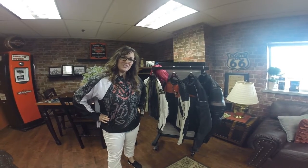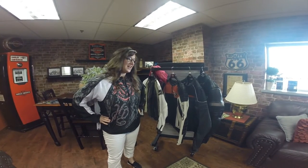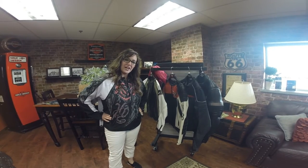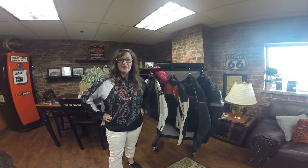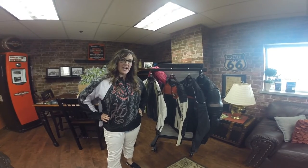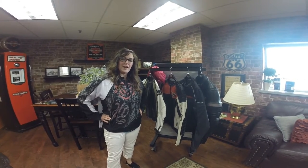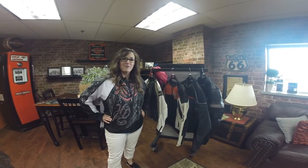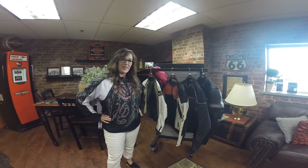Hi Harley-Davidson of Appleton customers. This is Heather in Motor Clothes and I just wanted to talk to you guys a little bit this week about our riding jackets and the differences between a lot of them. We actually have three main differences between our riding jackets in men's and women's. I'm going to show you the men's but we also have ones for women too, so don't worry about that ladies.